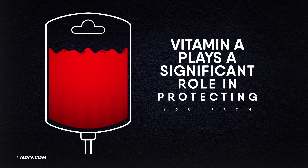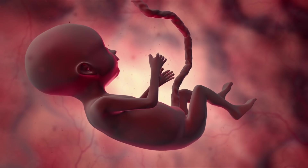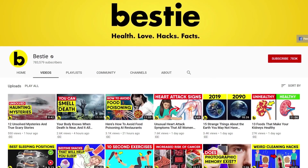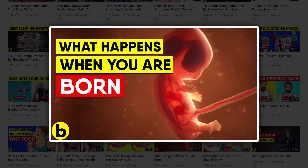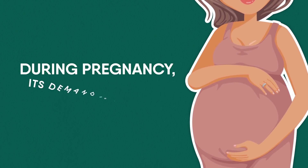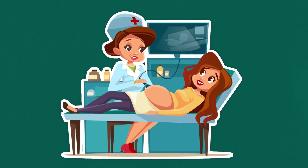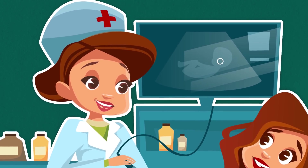Vitamin A plays a significant role in protecting you from anemia too. It has actually been helping you since your fetal days. Getting back to vitamin A — during pregnancy, its demand is higher in the third trimester. If there is any sort of deficiency in its level, it can hamper brain development in the fetus.